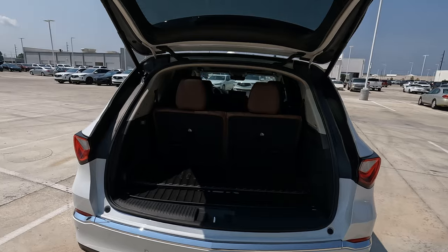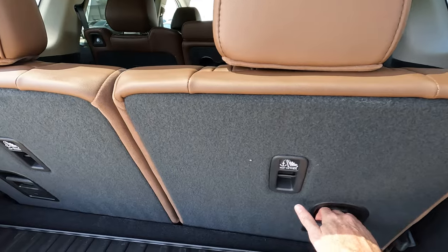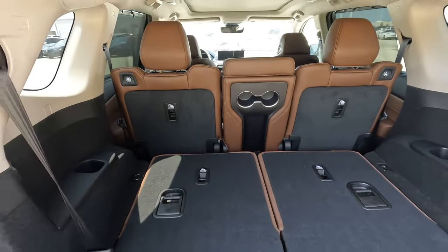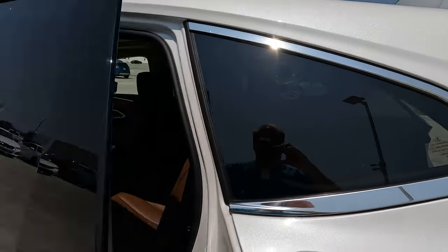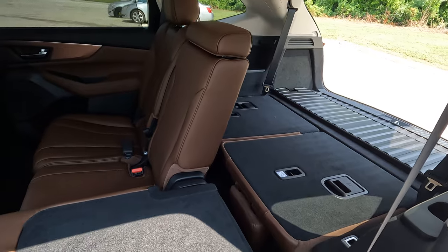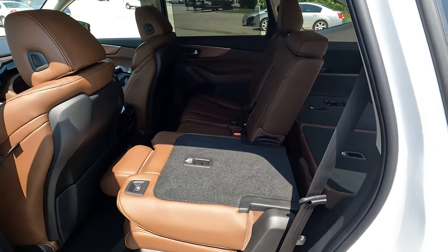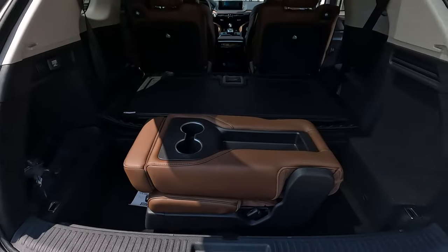What about cargo capacity? It is rather plentiful. There's a lot of interior and cargo space not only for driver and passenger, but also for cargo. It's 18.1 cubic feet up to a maximum of 95 cubic feet depending on how you set things up. You can lower the rear seats flat — not only the rear but the middle seats as well — making it very easy to load and access cargo.